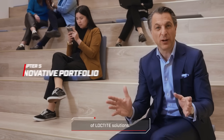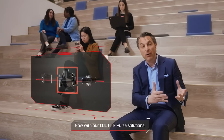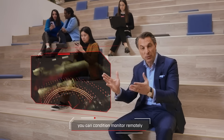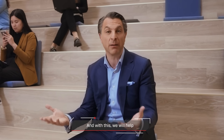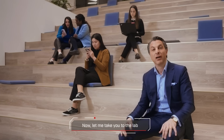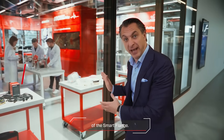We're expanding our portfolio of Loctite solutions — we have several new products in our pipeline. With our Loctite Pulse solutions, you can condition monitor remotely and continuously those critical flanges. With this, we will help our customers to prevent major incidences. Let me take you to the lab and show you some of those innovations. This is the place where we have the demo of the smart flange.